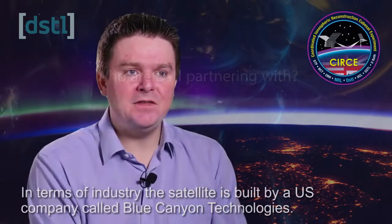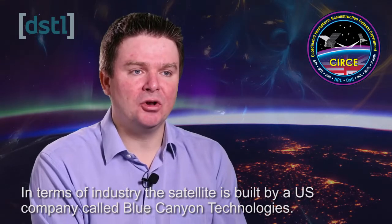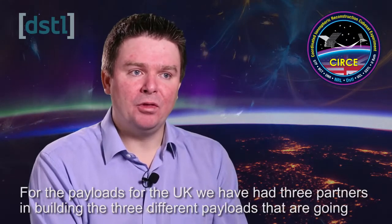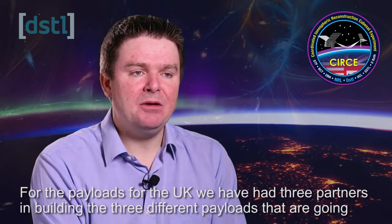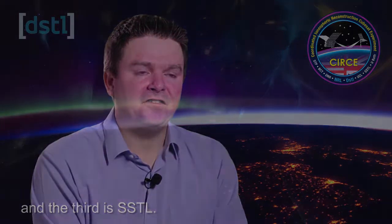In terms of industry, the satellite itself is built by a US company called Blue Canyon Technologies. For the UK payloads, we've had three partners building the three different payloads going on this satellite: the University of Bath, UCL's Mullard Space Science Laboratory, and SSTL.